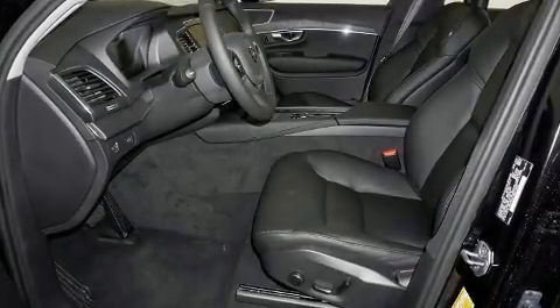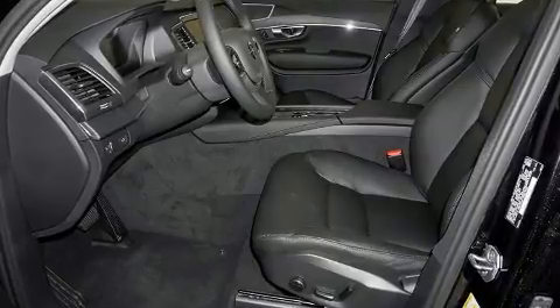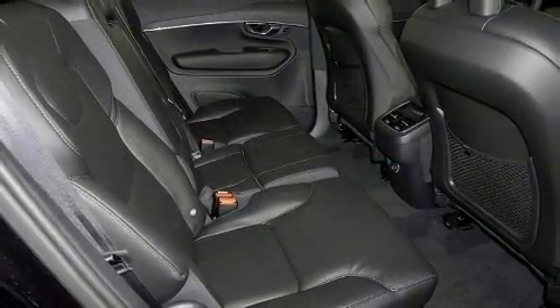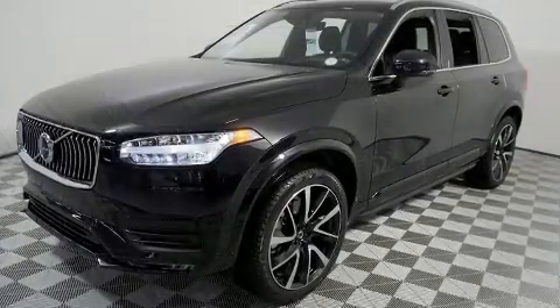Treat yourself to a test drive in the 2020 Volvo XC90. Smooth gear shifts are achieved thanks to the efficient four-cylinder engine, and for added security, dynamic stability control supplements the drivetrain.